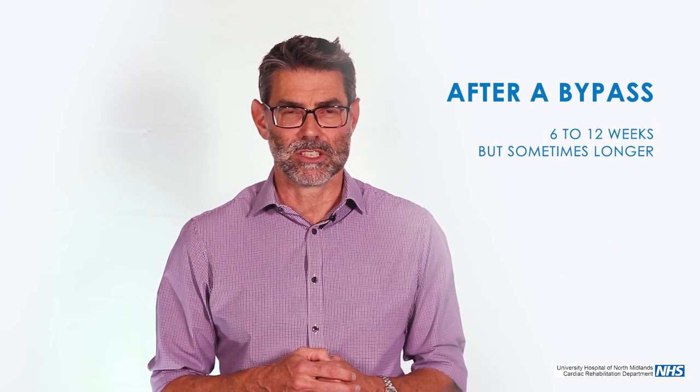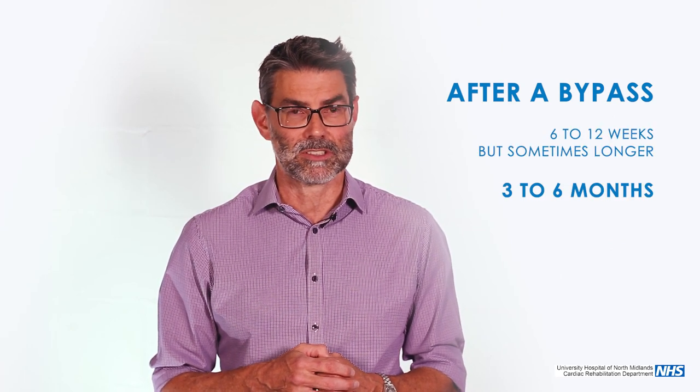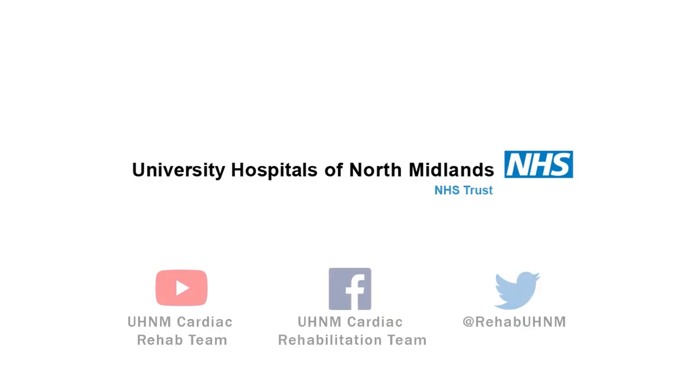After a bypass, the surgeon says six to twelve weeks, but it's probably three to six months before you feel back to your normal self.